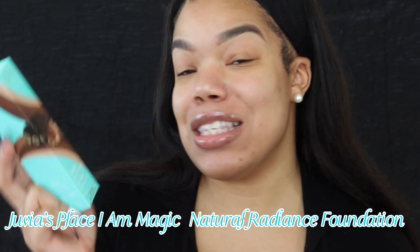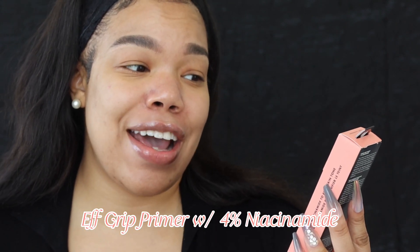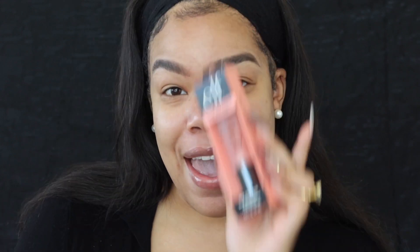The products we're going to be trying today are the I Am Magic Natural Radiance Foundation, and we're also going to be testing out the Elf Grip Primer with 4% Niacinamide. It's supposed to help even out skin tone, so we're going to be trying half of the face to see how it grips, holds on, and evens out my skin tone — and also testing out this foundation today.